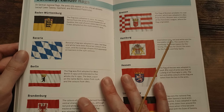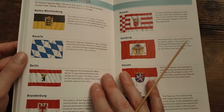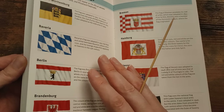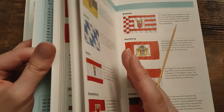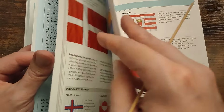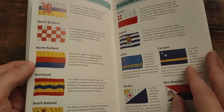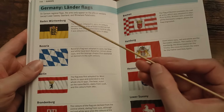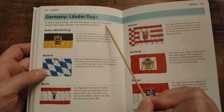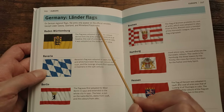I hope the video is really, really interesting and, being an ASMR video, super relaxing as well. We're going to start off with Germany. It says on German regional flags, the arms only appear on the official versions, except Lower Saxony, Saarland, and the Rhineland-Palatinate.